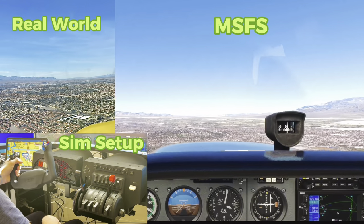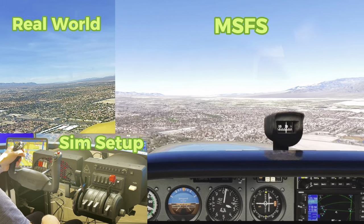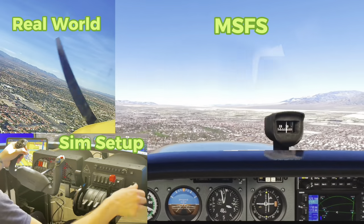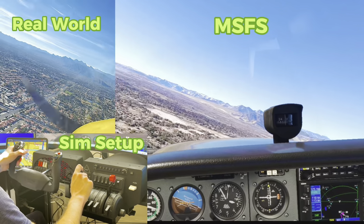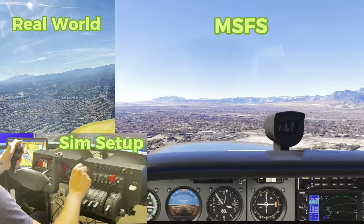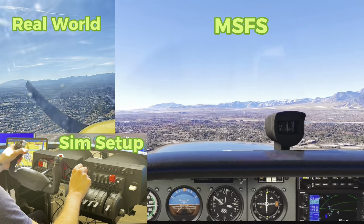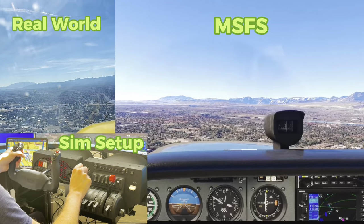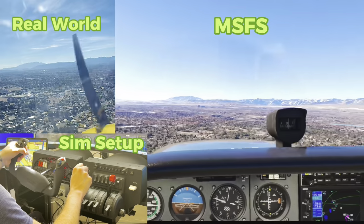Microsoft Flight Simulator itself — the deluxe edition, which I recommend getting because it actually has the steam gauge 172s that a lot of us use for training — runs about $120. Also, Microsoft Flight Simulator 2024 is coming out, so it might be worth hanging on for that one as there are going to be a lot of exciting updates. You would feel this descent in the real world but not in the flight sim — but look at the terrain, look at the airport familiarity, and the fact that you can sync up ForeFlight and use this Honeycomb hardware to do everything with your hands is incredible.